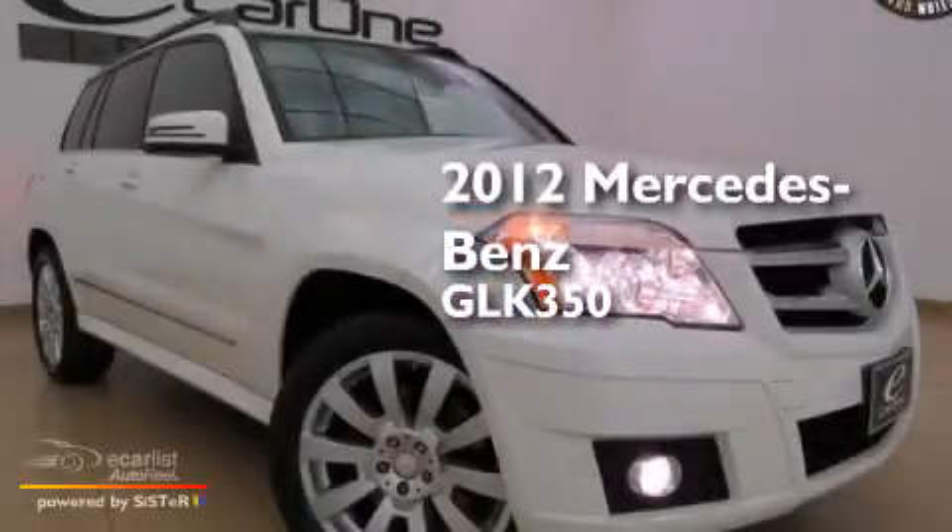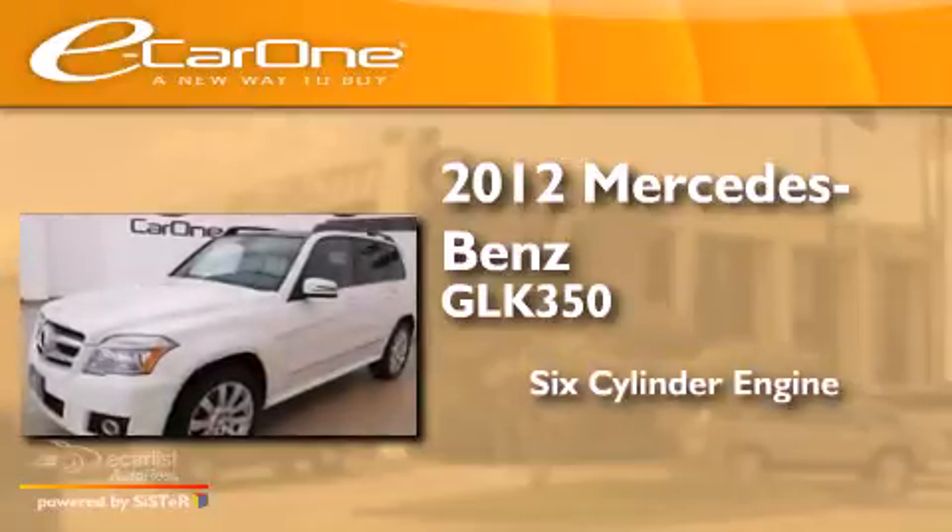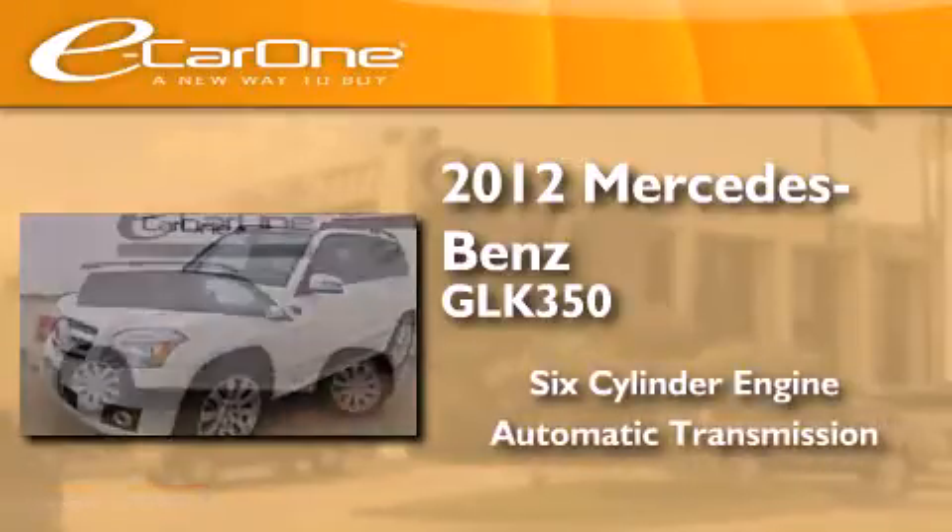This is a 2012 Mercedes-Benz GLK 350. It has a six-cylinder engine and an automatic transmission.